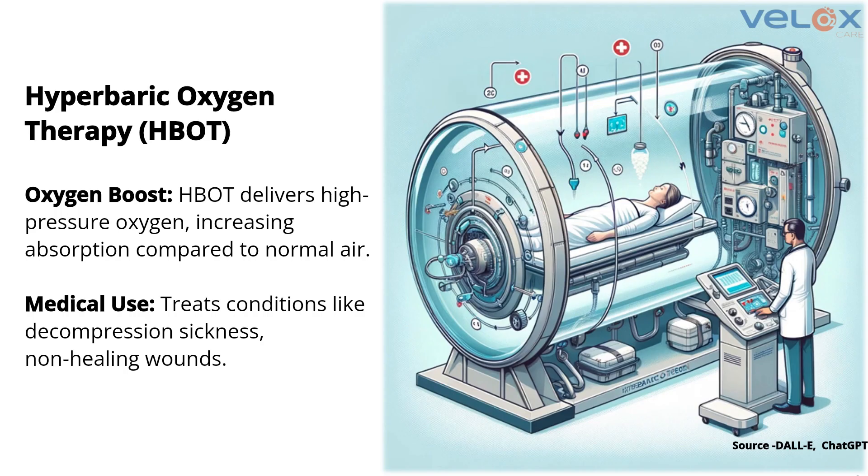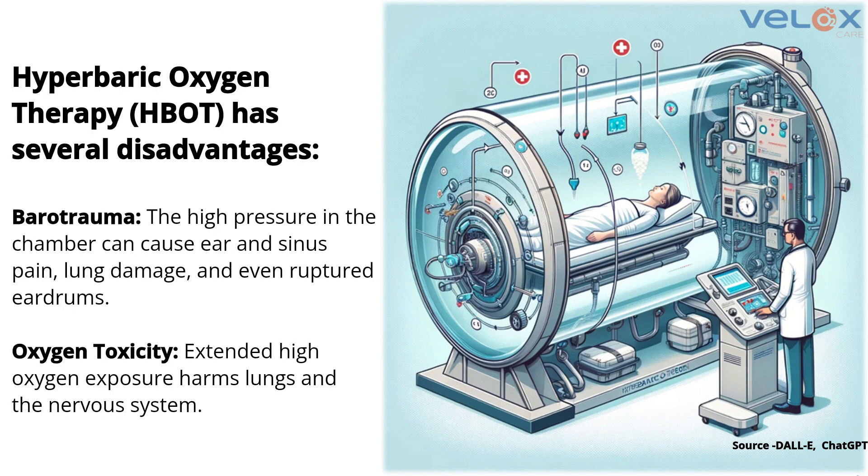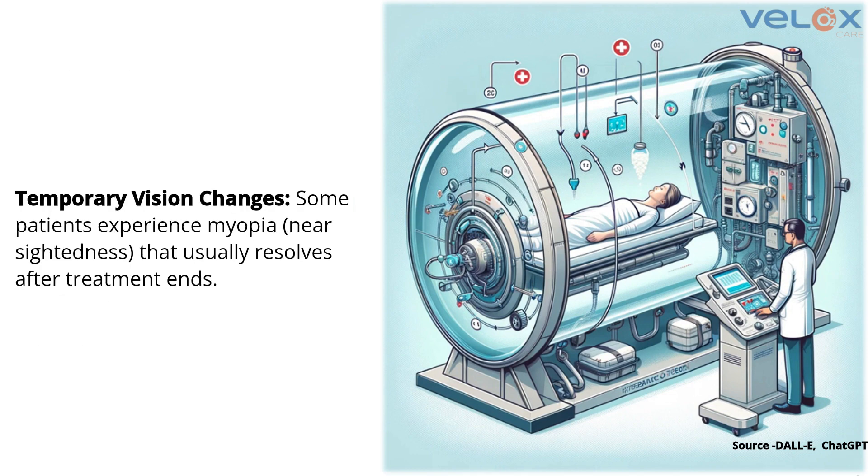Finally, the wound starts becoming bigger and bigger. At that point, the only treatment left with present technology is hyperbaric oxygen therapy — high partial pressure oxygen therapy — and then the wound can be healed. Still, they have to control their blood sugar level in the long run after the wound is healed.